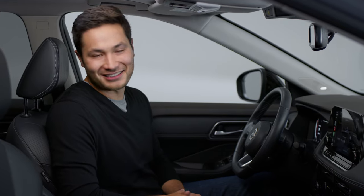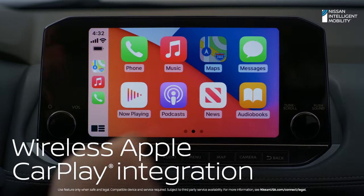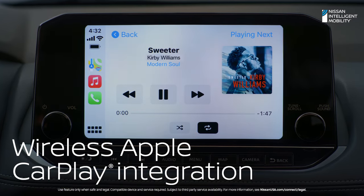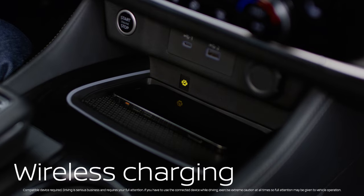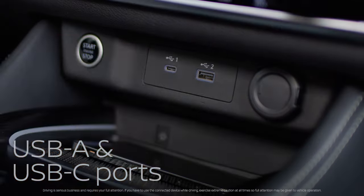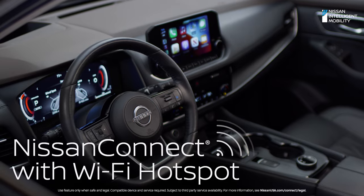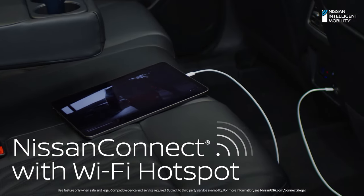Nissan knows you like things easy. Rogue instantly and wirelessly connects to Apple CarPlay. Maps, podcasts, music, and your favorite apps pop up right on Rogue's 9-inch display. And check out this solve: the wireless charge pad is angled to keep your phone on the charger at all times. But all this great tech isn't just for the driver — Rogue connects everybody. There's a USB-A and USB-C port up front and in back, and with Wi-Fi for up to seven devices, your kids can connect and stay entertained for miles.